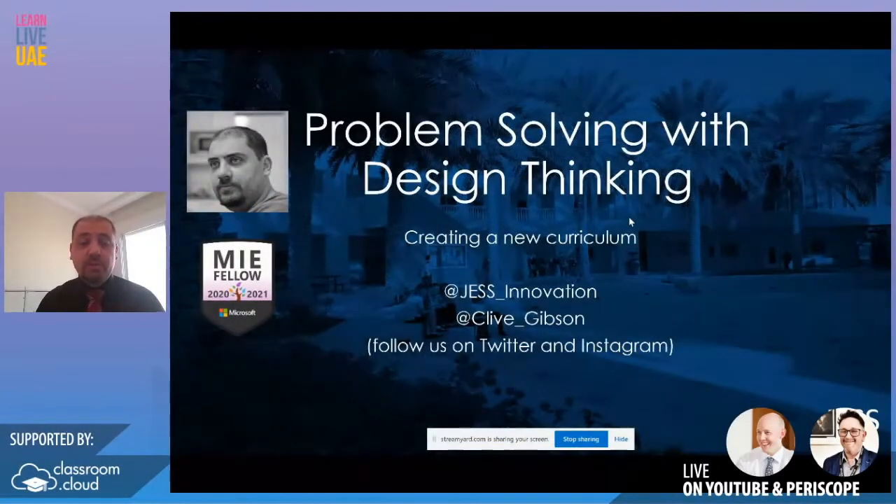My name is Clive Gibson. I work at Jess Dubai. I've recently been made a Microsoft Innovative Educational Expert Fellow. If you want to follow what we're doing at school, you can follow us on Twitter or Instagram at Jess underscore innovation. And if you want to connect with me on Twitter, it's at Clive underscore Gibson.